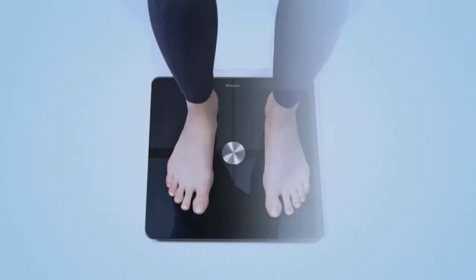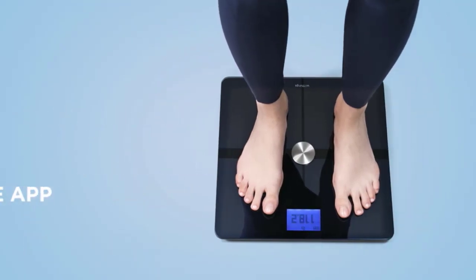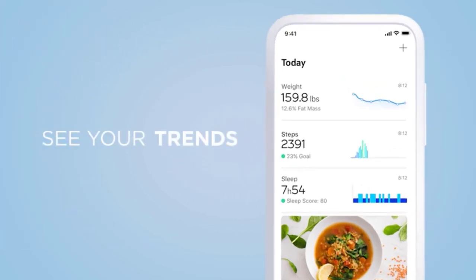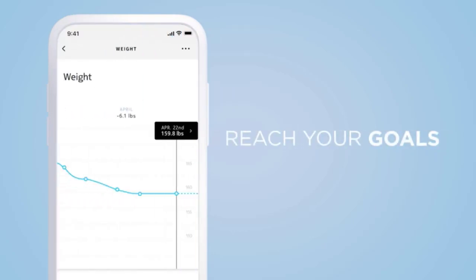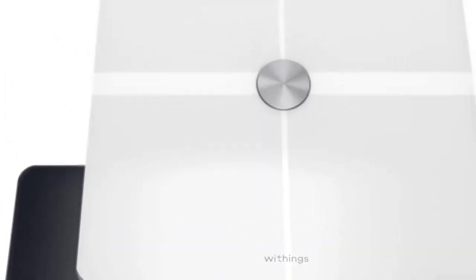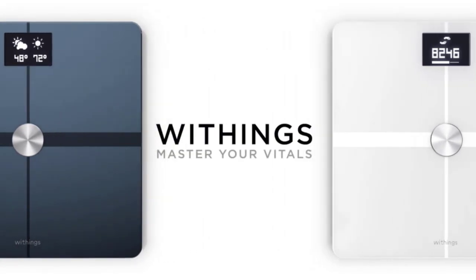The free Health Mate app automatically updates with information from each weigh-in via Wi-Fi, making it simple to monitor your home workout success. Wi-Fi assures that your weight measurement on this body weight scale is accurate, and position control technology helps you obtain a weight measurement that is exact to 100 grams. The scale can weigh up to eight individuals, and it keeps track of their individual weight history.